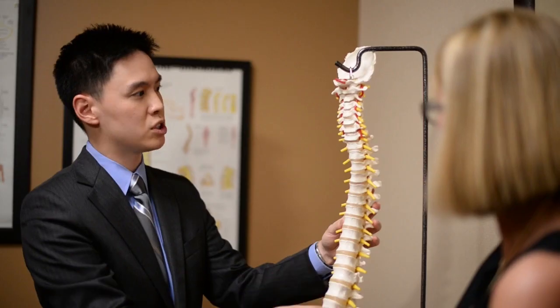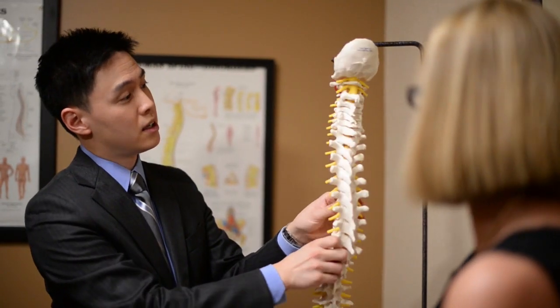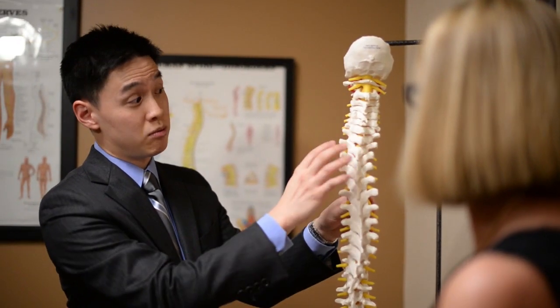In decompression surgery, we're removing pressure, removing compression from around nerves. People who are good candidates are those who have leg pain or neurogenic claudication — meaning they have a lot of buttock and thigh pain when they get up and start walking. It's mostly people who have extremity symptoms as opposed to just back pain. People who have just back pain typically are not candidates for decompression surgery because their nerves are okay.